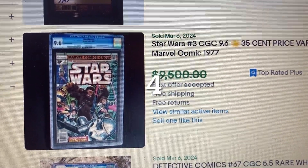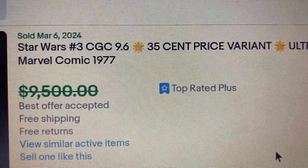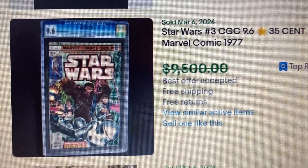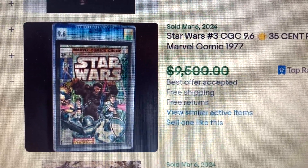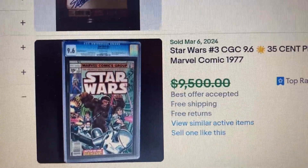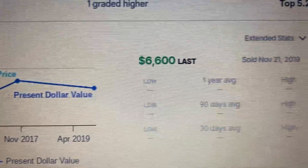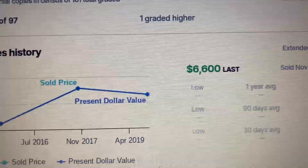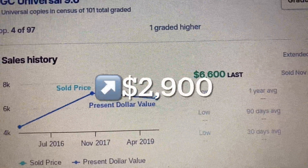Comment number 4, Star Wars issue 3, CGC 9.6. This is a 35-cent price variant from 1977. The best offer was $9,500, and it actually sold for that price. Let's go over to GoCollect. GoCollect has a 9.6 with not much data on this book. The last sold price was $6,600, so that is an increase of $2,900.